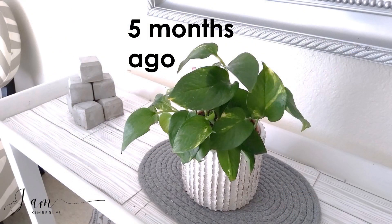About five months ago, this is what he looked like when we arrived, and he has grown in leaps and bounds. He is a vine — this is a vining plant — and you can take the vines, cut them, and propagate. I love water propagations.